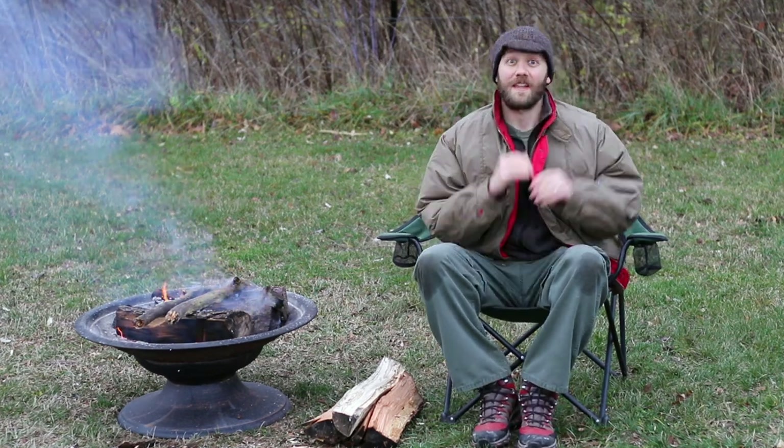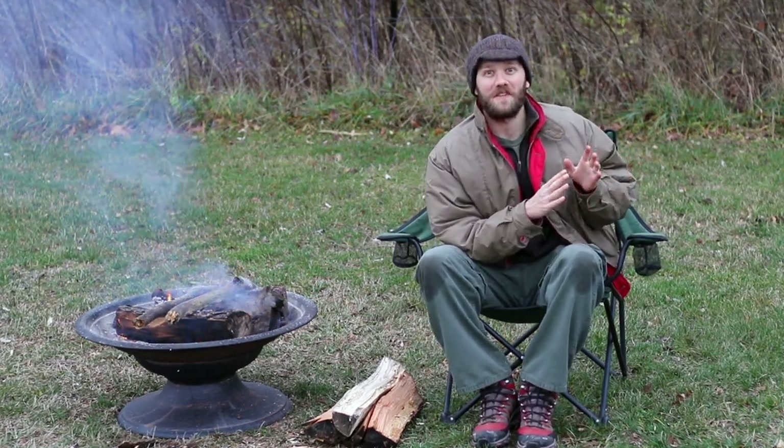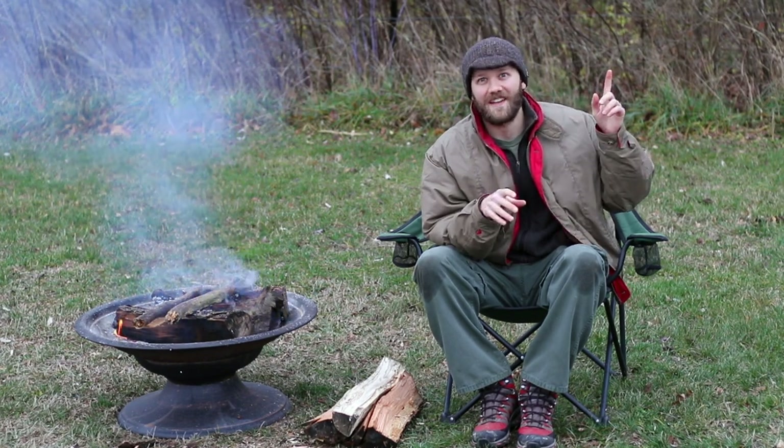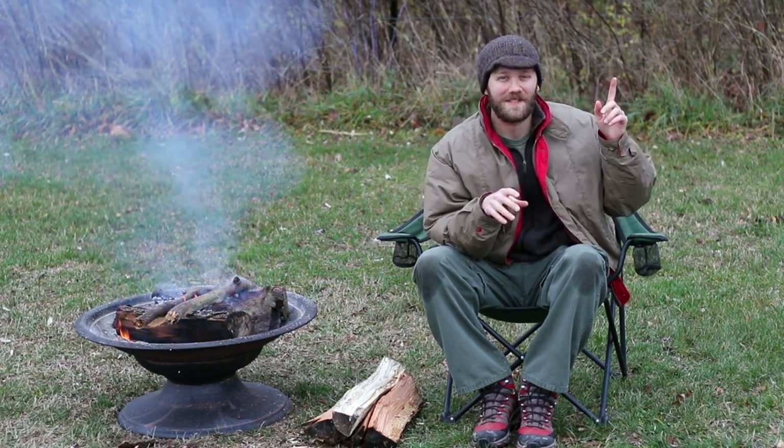Alright guys, we got a fun one today. So last week, if you missed our video, we did a video all about the best smelling types of firewood. We'll put a link to that here so you can go and watch it if you haven't seen it yet.